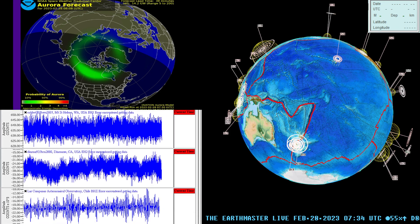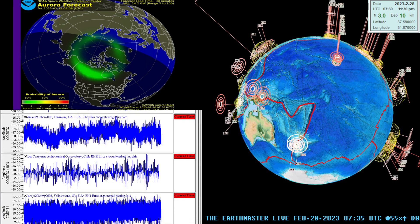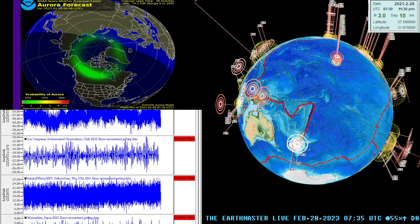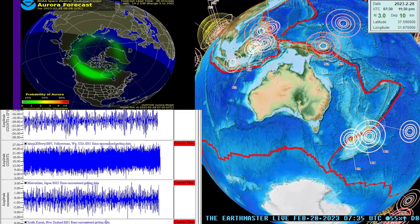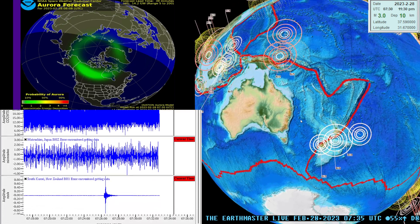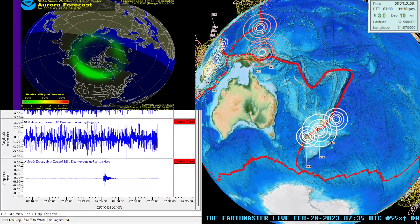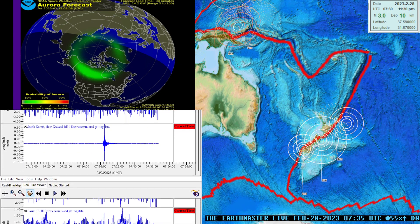Hey, what's going on folks, Earthmaster here — just jumping back on the stream on this Monday night. Good earthquake activity kind of ramping up around New Zealand currently. Got a 4.6 coming in here to the Cook Strait area. This region did see some larger scale movement last week or so.